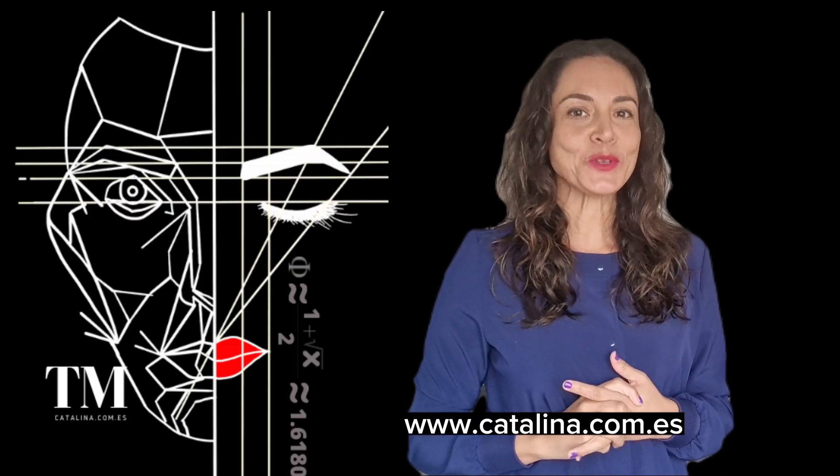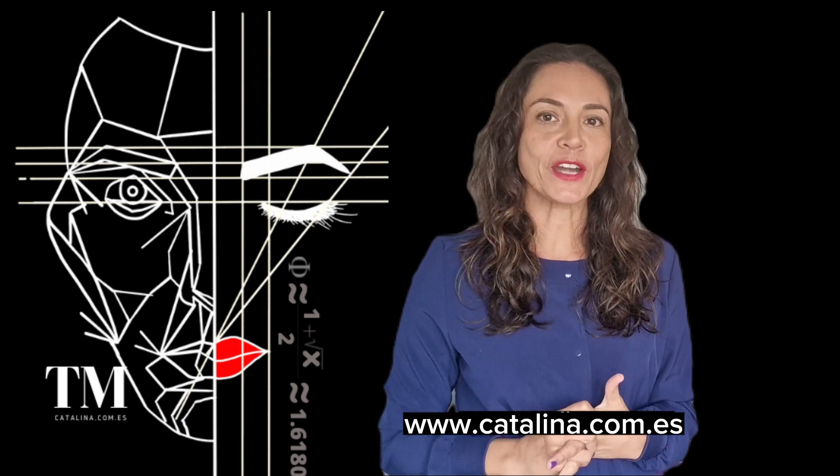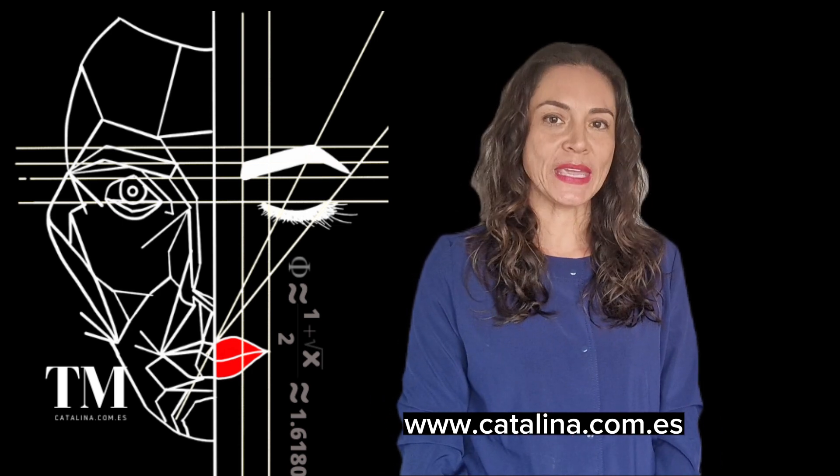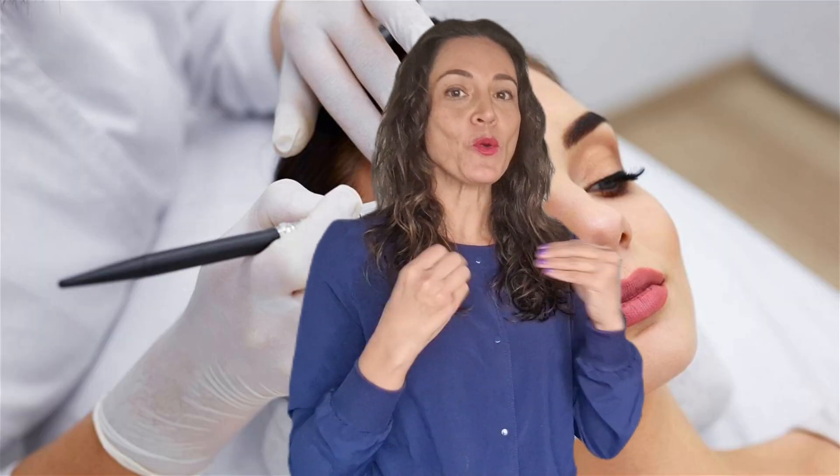My name is Catalina. I am a permanent makeup artist and vocational skills teacher in the European Union. I opened this channel to answer frequently asked questions about permanent makeup and tattoos, and now I'm starting to get the same questions in English, so I'm here to help you out.